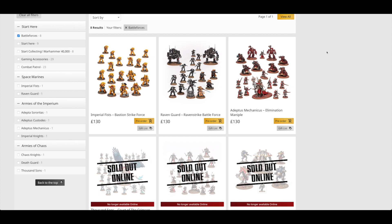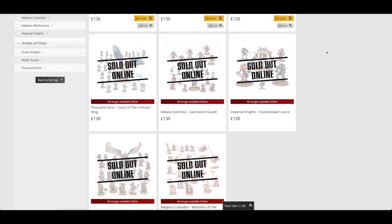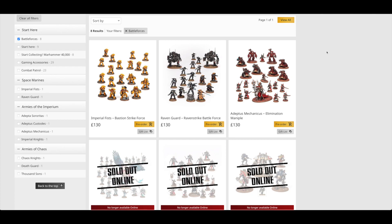I would now rather try and pick up two Combat Patrols at a discount than the Elimination Maniple. But what do you guys think of all of these Battleforces? I hope this guide has been useful to you. I know most of them are sold out by now — you might be able to pick them up from your local hobby store at a discount if they still have them. Very popular this year. Please put in the comments below which Battleforces you were able to snag this year.